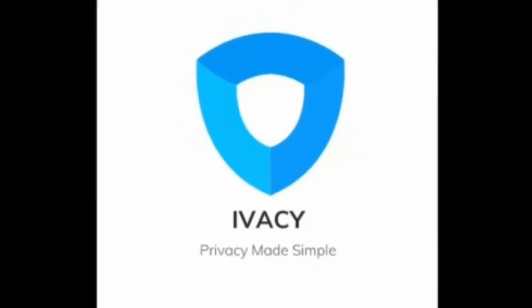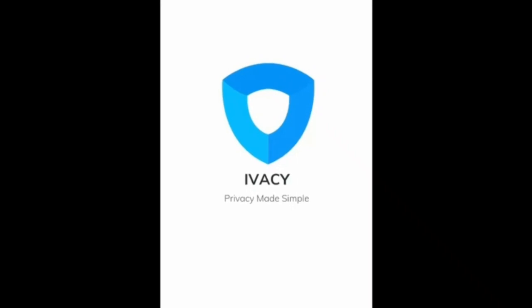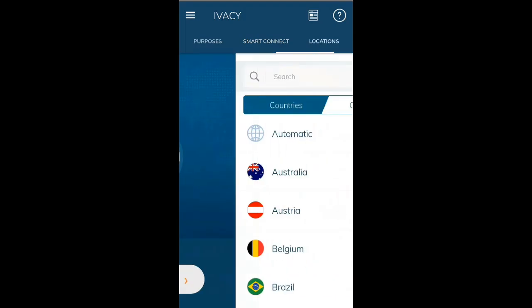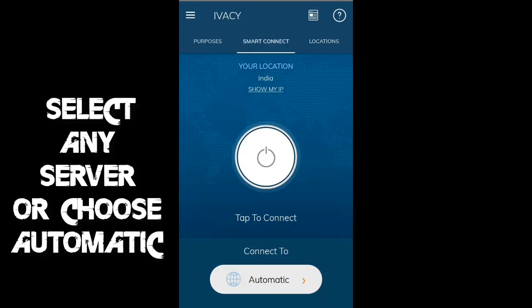IEVAC VPN is a bit different and better than other VPN services. IEVAC VPN provides many features and options that other VPN services generally do not. We can select the server of any country, and not just countries but also cities, which other VPNs generally do not offer.